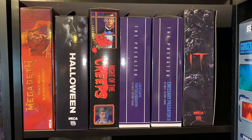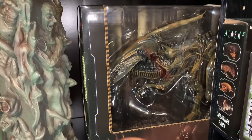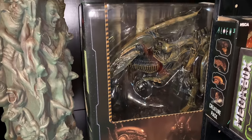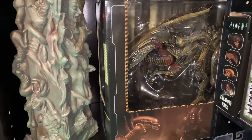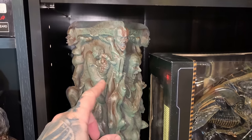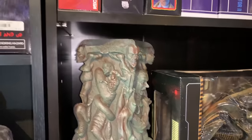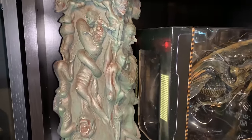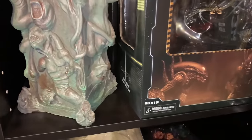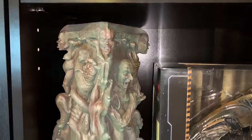Some more NECA box stuff, NECA Queen — this is the Alien Resurrection Queen version, which is basically the same figure just with different paint tones. And then over here is Gary Tunnicliffe's Pillar of Souls from Hellraiser 3 — he sculpted, cast, and painted it and I absolutely love it. Looks so freaking cool.